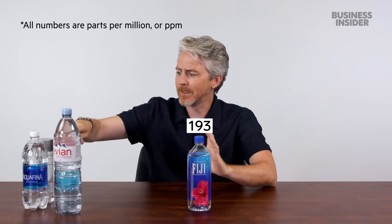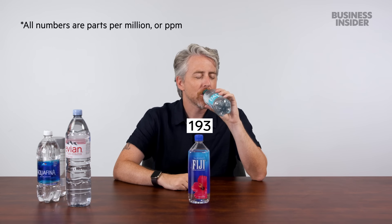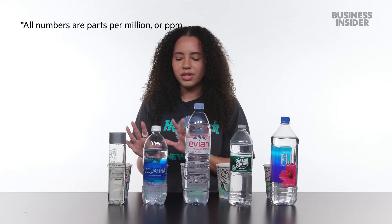Starting with Fiji. Then Dasani — you can't get this in the UK, more on that later. These are really close. I think Aquafina has the least amount of minerals. I'm going to guess that.